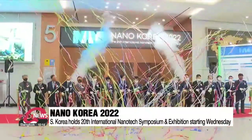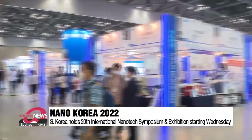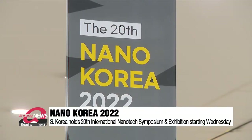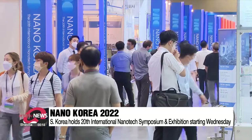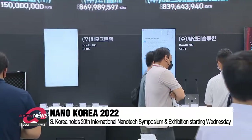South Korea is currently hosting one of the world's top nanotechnology exhibitions. The 20th International Nanotech Symposium and Exhibition, also dubbed Nano-Korea 2022, is a global forum for people to witness South Korea's latest developments in nanotechnology.